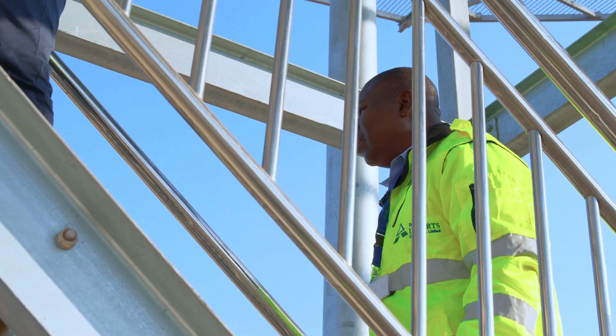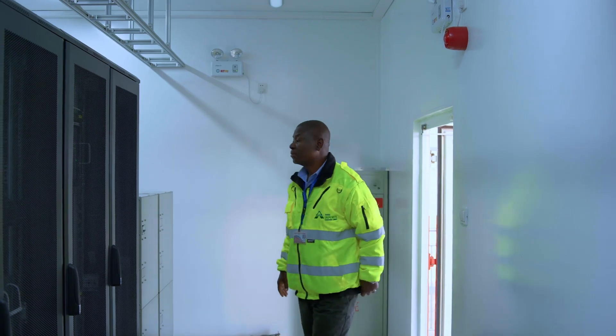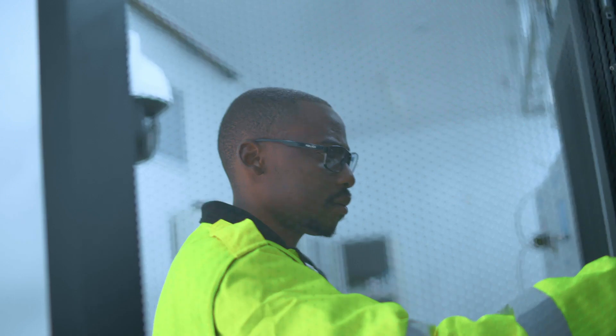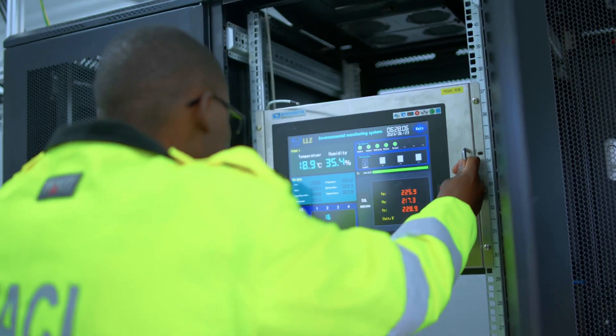Avionics has progressed so much in terms of technology. In the old days we were actually using analog equipment, but now we are using digital equipment that operates on fiber platforms. We stay in tune with new technology through meetings, trainings, and collaborating with international bodies.